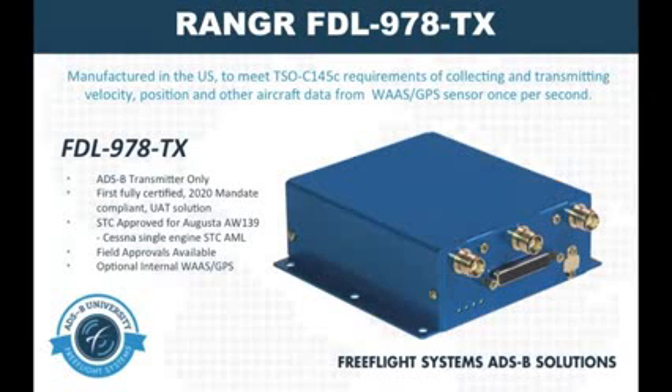Not only was this our first certified unit, it was the first certified UAT solution in the industry. This unit is available for installation with a limited Cessna single engine approved model list and the AW139 by Augusta on an STC or TC basis. The system was certified for single antenna installation, but you do have the option for a dual antenna installation.